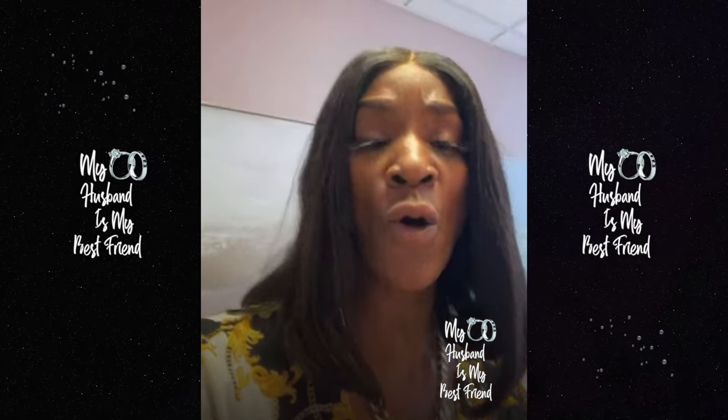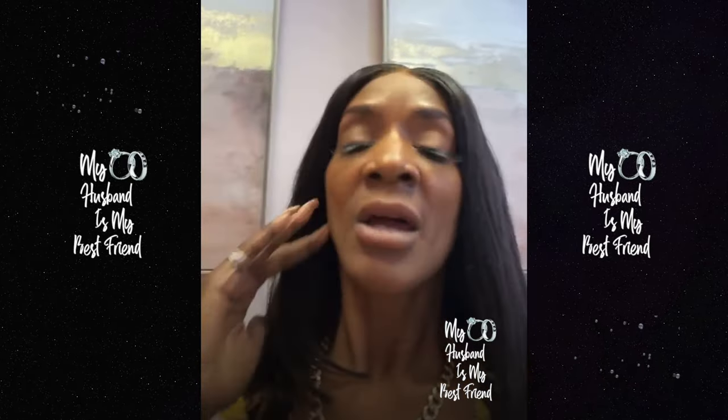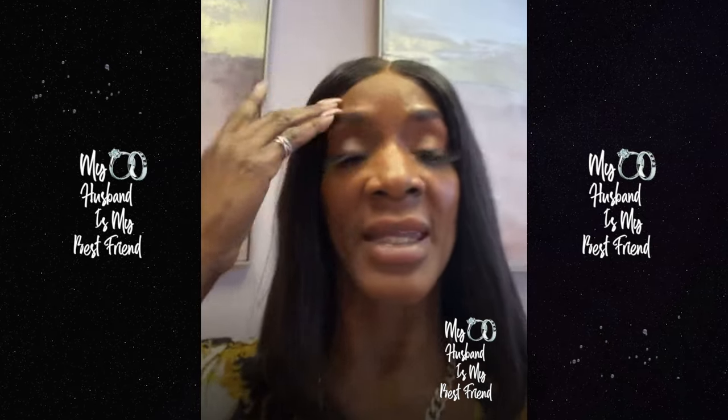Rebecca's right here in the next room. Hi, Rebecca! So, I'm going to have her explain to you guys what she does, her profession, and where you can come and get it.